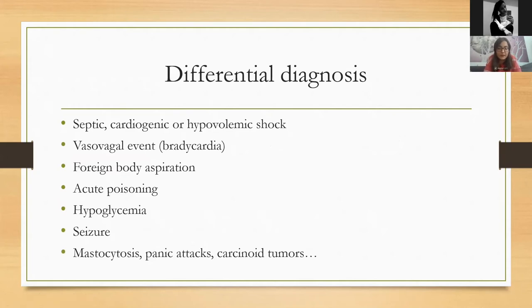Beyond dermatologic and respiratory symptoms, the next most common are gastrointestinal symptoms — usually presented as nausea and vomiting — and neurological symptoms, which may mimic a seizure, as well as headaches and pain throughout the body. It is a very severe reaction that requires immediate treatment.